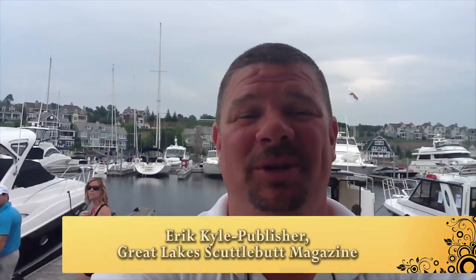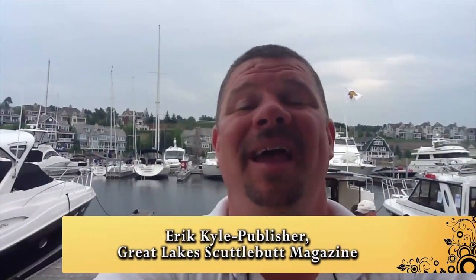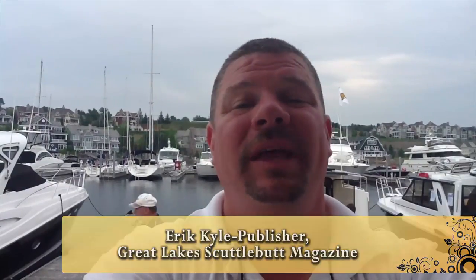Hey guys, Eric Kyle here, publisher of Great Lakes Scuttlebutt Magazine. I am excited to be at the annual in-water boat show at Bay Harbor up here in beautiful Petoskey, Michigan. I'm actually out here on the docks and we're having a wonderful day out here.